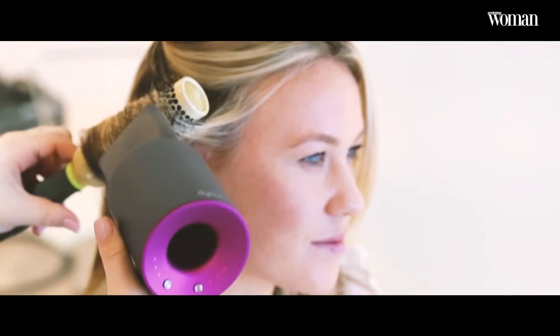They have a smoothing nozzle and a styling concentrator, and the two differences are the different airflow. For girls especially here in the region dealing with frizz and humidity, it's really great to use the styling concentrator because you can get a great airflow and really tackle any of those flyaways. The other thing is the diffuser.